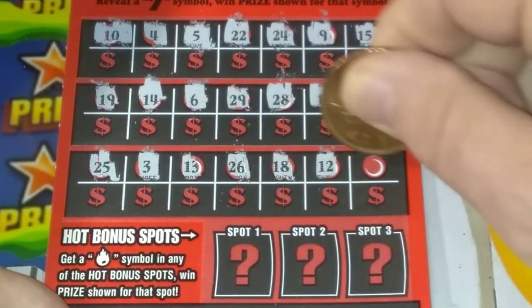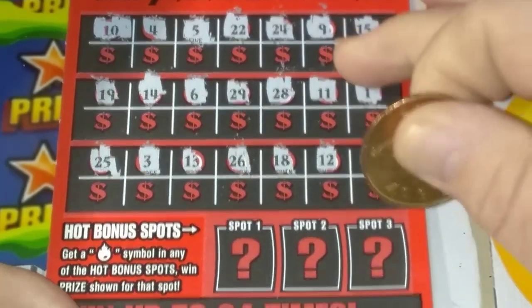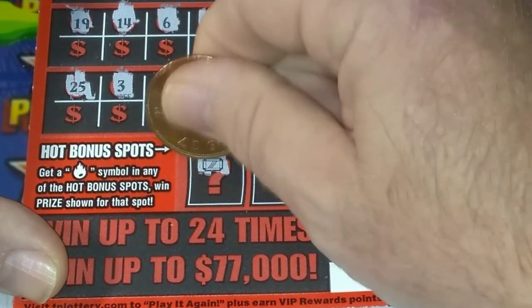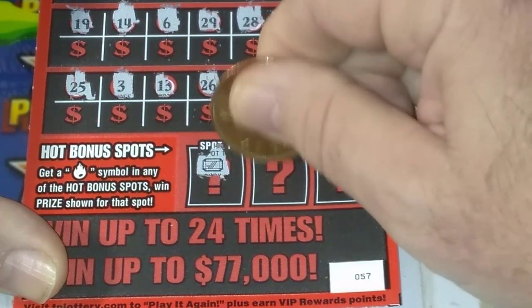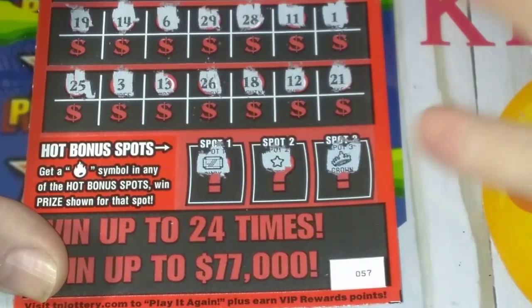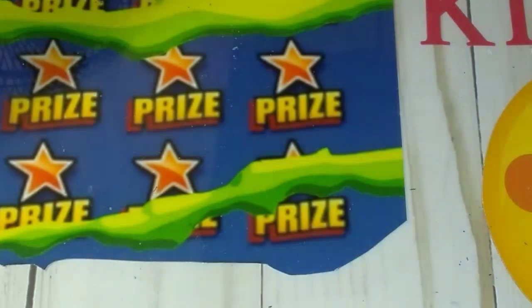It looks like this ticket's going to be a bust up there. Let's see if we can get anything down here in the bonus section — we're looking for a flame. We got a ruby, a star, and a crown. So we didn't win anything on the first ticket.